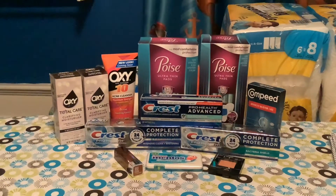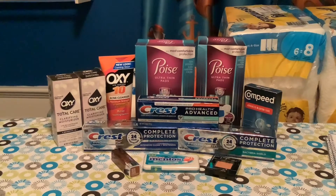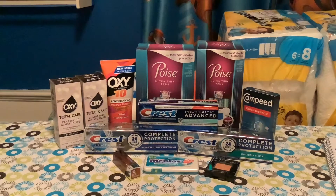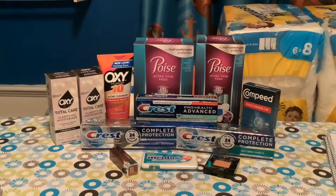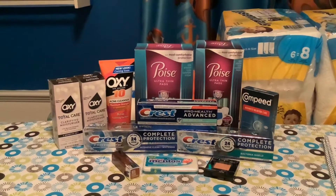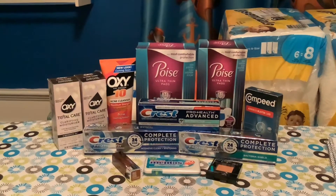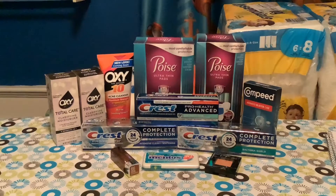Our next item is the Compeed. The Compeed was $9.99 and there is an IVC coupon this month for $3. In addition, I had a $2.50 coupon on my app, so that was $5.50 in coupons, bringing this item down to $4.49. Then I got $2.50 back from Ibotta, making that $1.99.